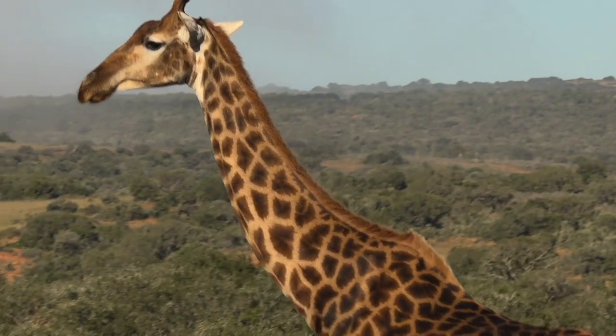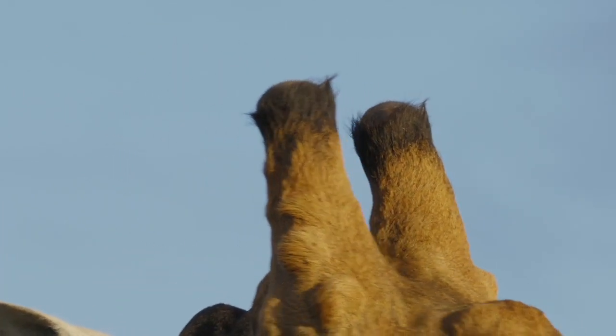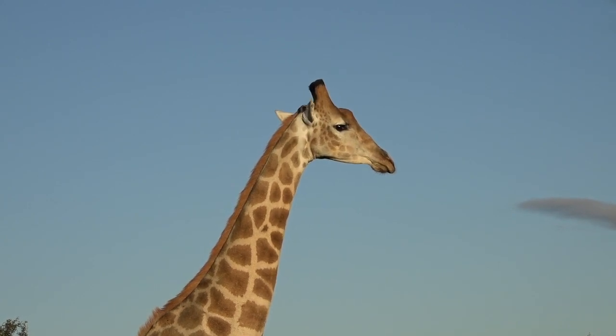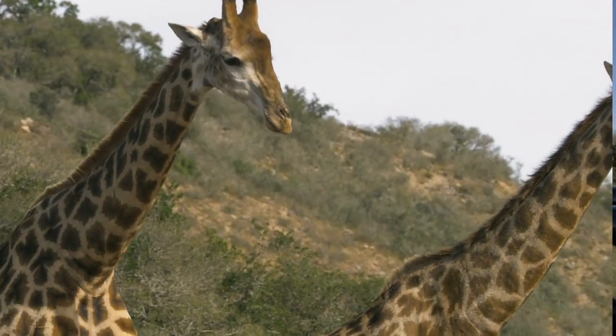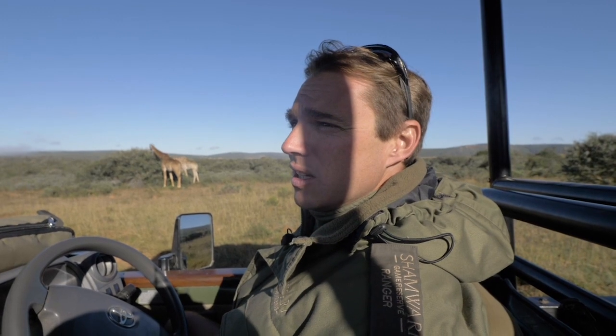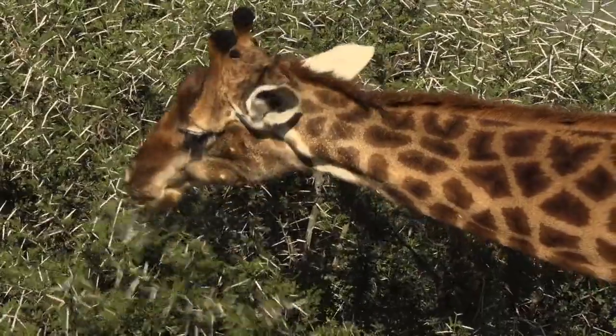Bull horns tend to be much thicker and travel straight up, and they're flat on top. Generally the older bulls that have been fighting for a while will actually be bald on top — they won't have the tufts of hair. The giraffe are feeding off of these sweet thorn acacias, and we'll have a closer look at those in a bit. You'll see how formidable those thorns are, but also how well-adapted the giraffe are to feeding without getting injured.